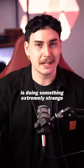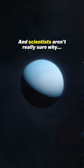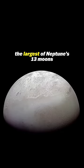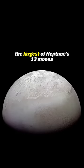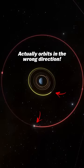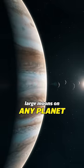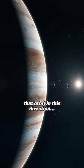One of Neptune's moons is doing something extremely strange, and scientists aren't really sure why. Triton, the largest of Neptune's 13 moons, actually orbits in the wrong direction. Now keep in mind, there are no other large moons on any planet that orbit in this direction.